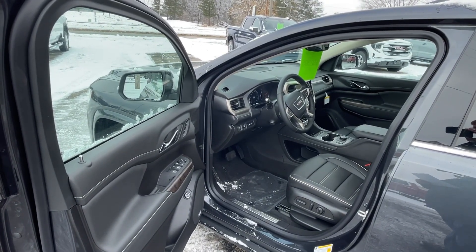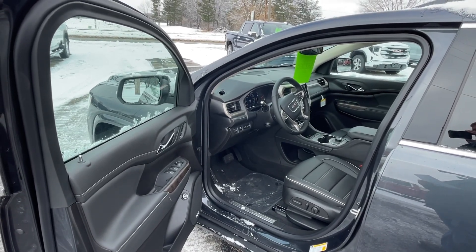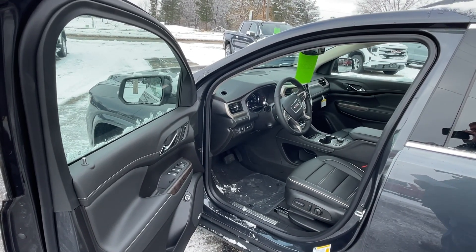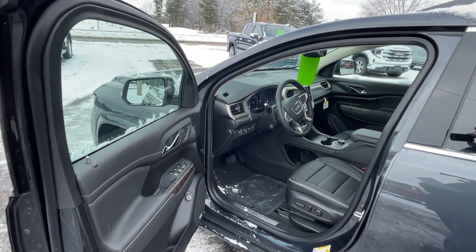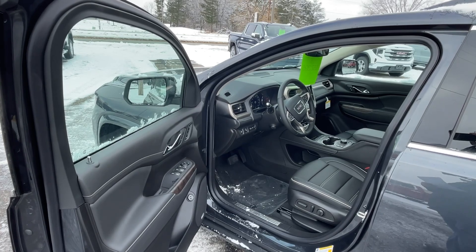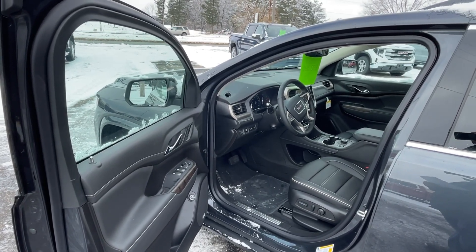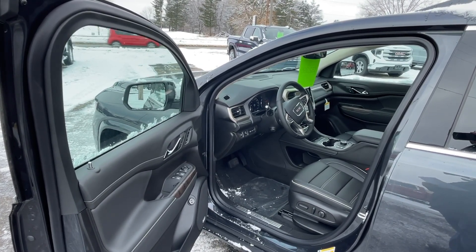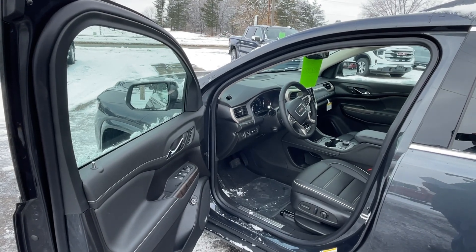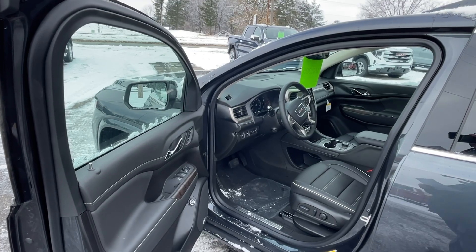All the lights on the exterior are LED. This has the GMC Pro Safety Plus package, so you have automatic emergency braking, IntelliBeam auto high beam, following distance indicator, forward collision alert, lane keep assist with lane departure warning, front pedestrian braking, rear cross traffic alert, lane change alert with side blind zone alert, safety alert seat, and high definition rear vision camera. This also has a dual skyscape sunroof.